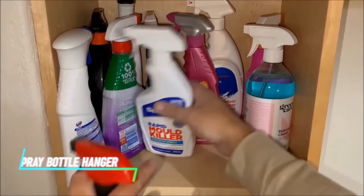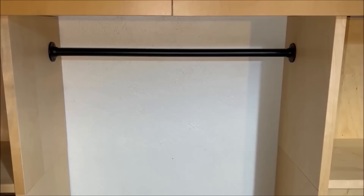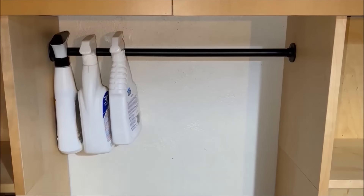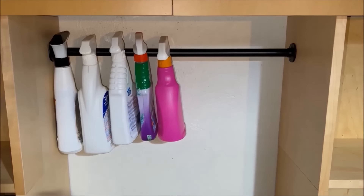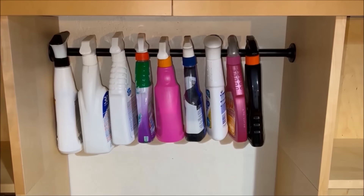Struggling with a cluttered cleaning cabinet? The Command Spray Bottle Hanger can be a game-changer. This handy little gadget attaches to your wall, giving your spray bottles a designated spot and freeing up valuable cabinet space. No more wrestling with overflowing cabinets every time you need some cleaner.